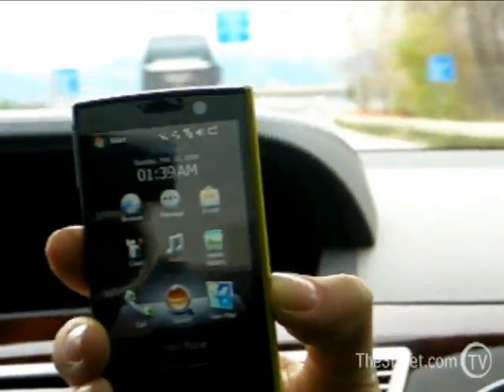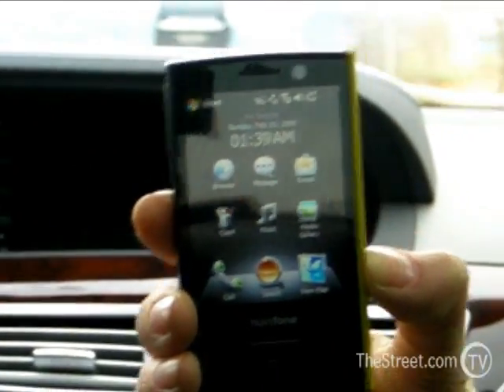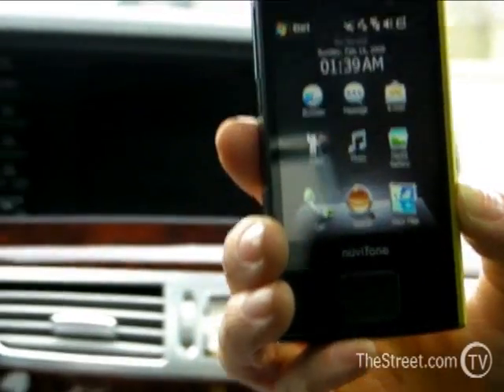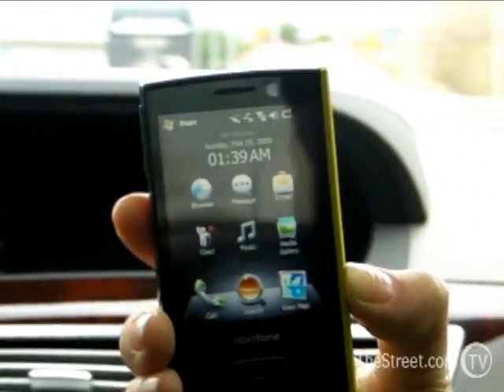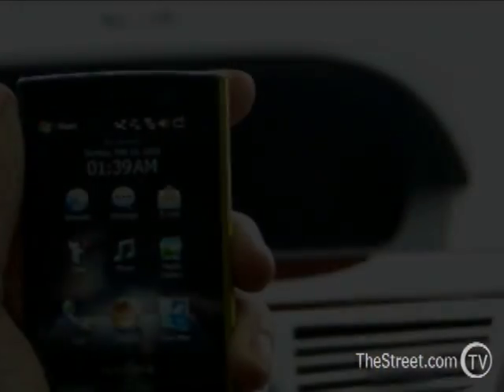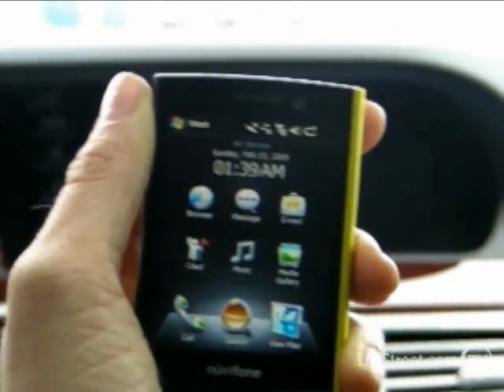No carriers to announce and no price to announce yet. The first phones will be available in the first half of 2009, and you will be one of the very first to have a demo. They have real GPS — we're Garmin, of course we have real GPS.